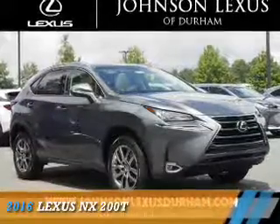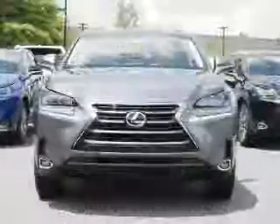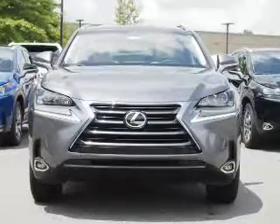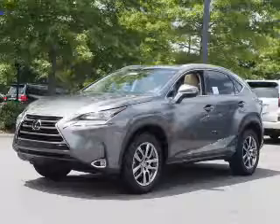Presenting the 2016 Lexus NX200T. It's powered by front wheel drive, a two liter, four cylinder engine, and a six speed automatic transmission.